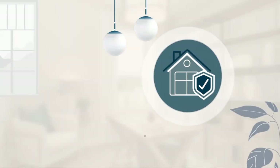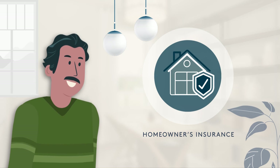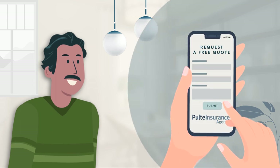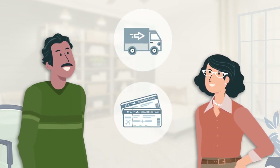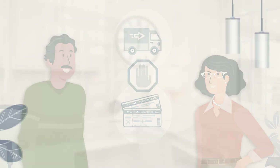During this time, you'll also want to obtain homeowners insurance, which is a requirement for closing. Our affiliate, Pulte Insurance Agency, is here to help and can provide you with a free, no-obligation quote should you need assistance. Although we know this time is exciting, unexpected events can happen. We recommend holding off from scheduling movers or booking travel arrangements until closer to your closing date.